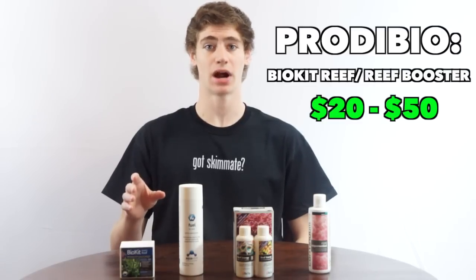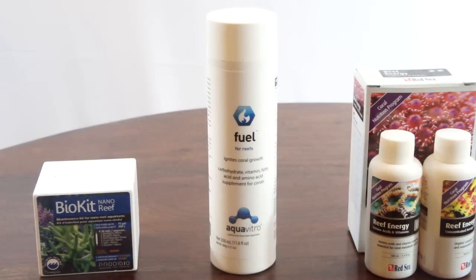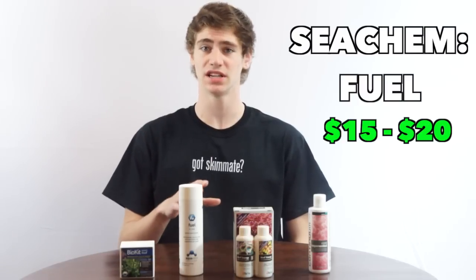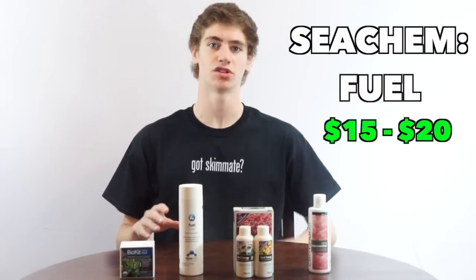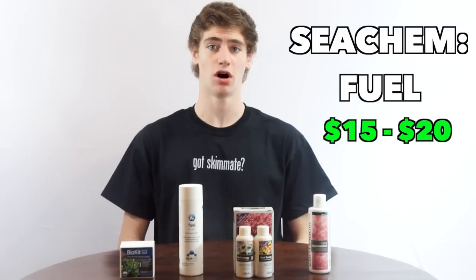So they are the highest end product on my list. Next, we have Fuel by Seachem which is part of their Aquavitro line. This is the only Aquavitro supplement I would use and approve of. It is in the middle range of pricing, meaning you can get a bottle of this for between $15 and $20. There are a lot of loyal customers who stand behind Fuel and it does give good results when I've used it on and off.